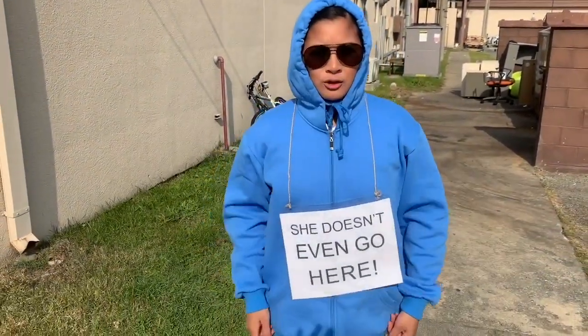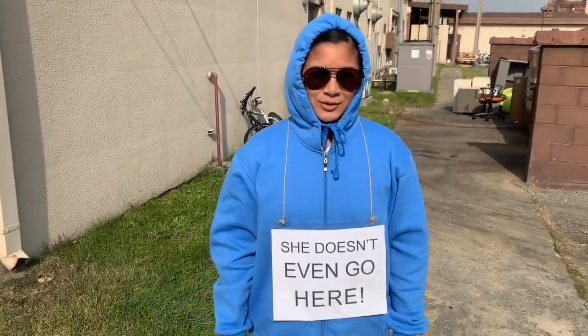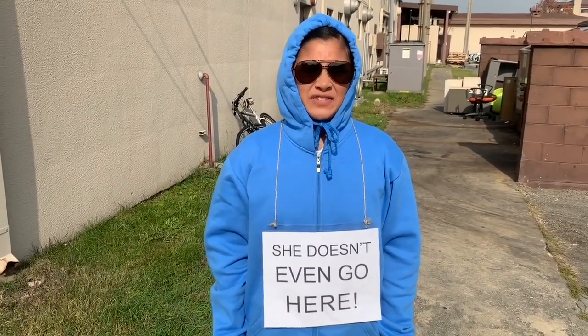Happy Halloween, guys — guess who I am. This is my Halloween costume. It's from Mean Girls. I'll do a reenactment: 'She doesn't even go here.'